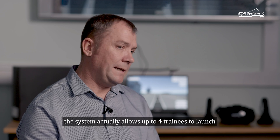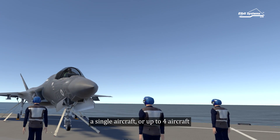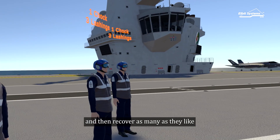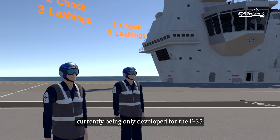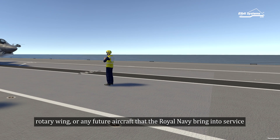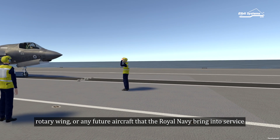The system actually allows up to four trainees to launch a single aircraft, or up to four aircraft, and then recover as many as they like. Currently it's only developed for the F-35, but to future-proof it we can develop it for a rotary wing or any future aircraft that the Royal Navy bring into service.